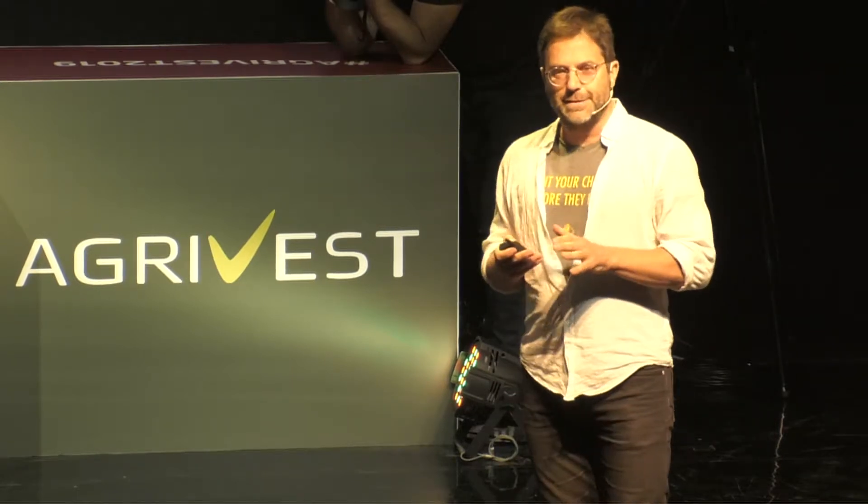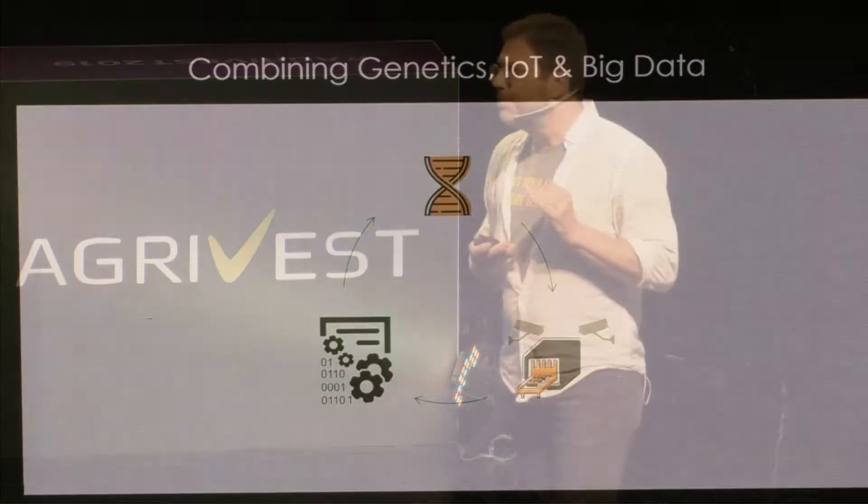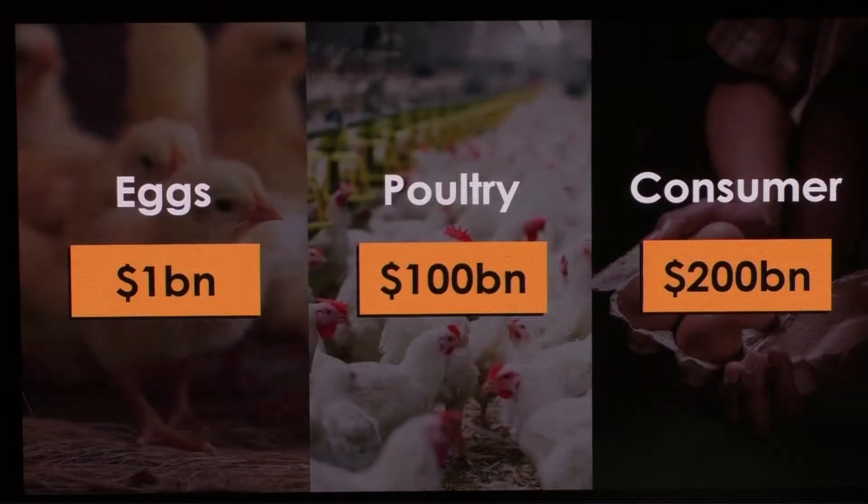The male eggs — the fertile eggs containing male embryos — can then be sold to industries that can use these eggs as eggs. It's a game changer, and it's completely going to change the way and the economics of this industry.